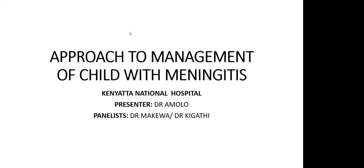A few things to note before we begin. This is a CPD accredited webinar and everyone who attends is entitled to CPD points. Please check your emails or your portal for the points. If you have any challenges, kindly email us at knhcpd@gmail.com or cpdfarmacy@gmail.com and we'll be able to assist.